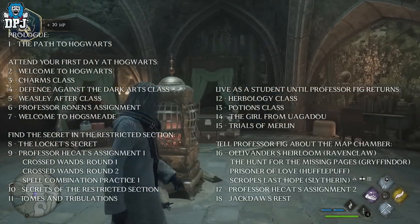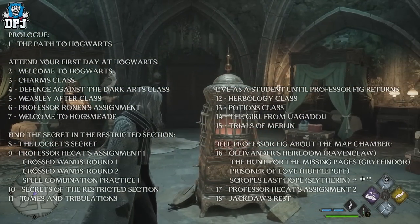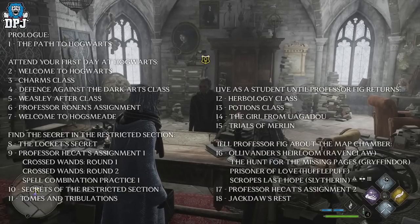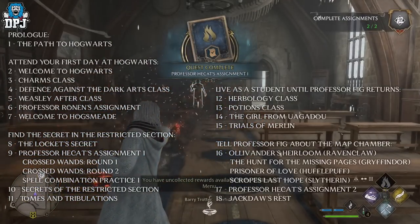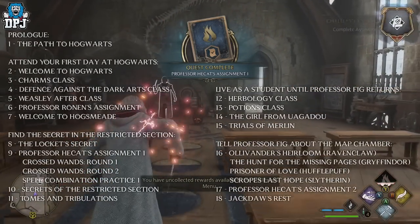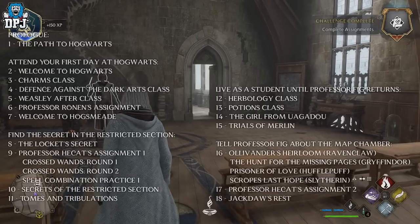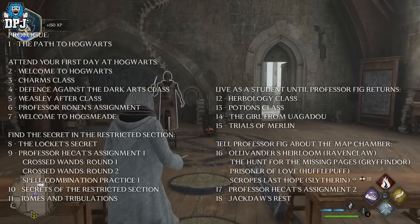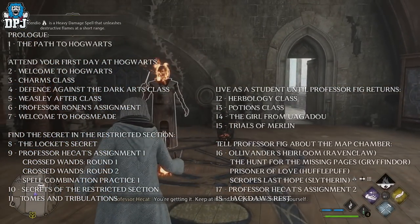The next main section of quests you have to complete is 'Find the Secret in the Restricted Section.' This consists of The Locket's Secret, Professor Hecat's Assignment One — which involves doing Crossed Wands, and counts as a side quest but is mandatory to progress. You'll do one and two here, as well as the spell combination practice, so get those done.